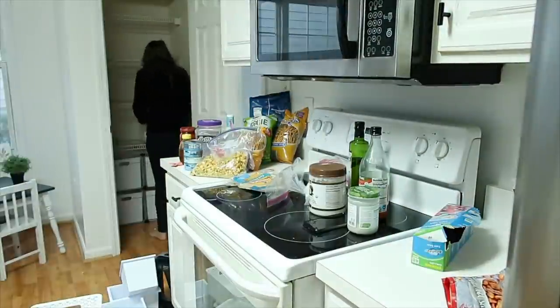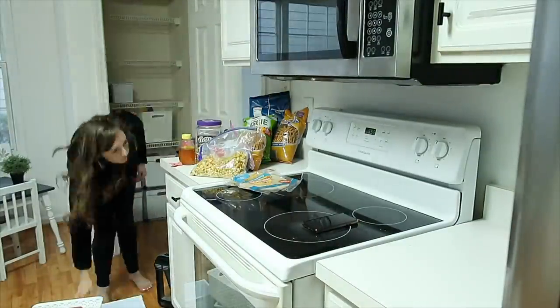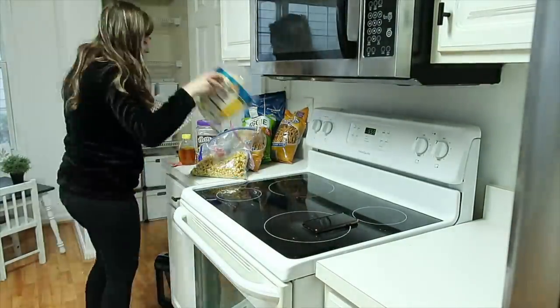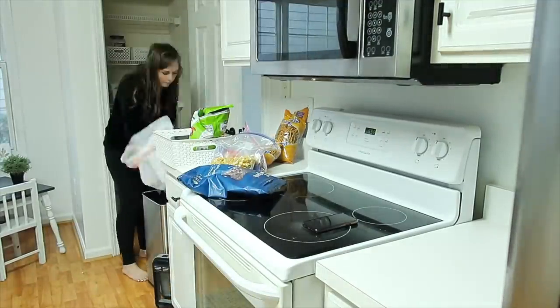Then I went through everything and put the stuff back that I wanted to keep in the pantry. It also gave me an opportunity to throw out old stuff. I definitely need to keep a habit of doing this more often.